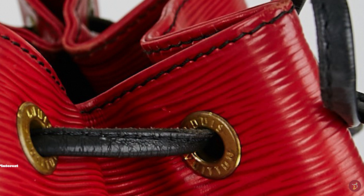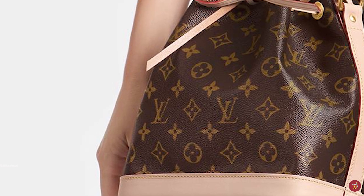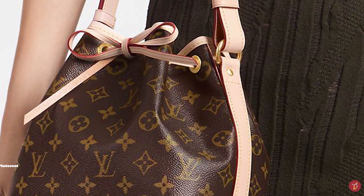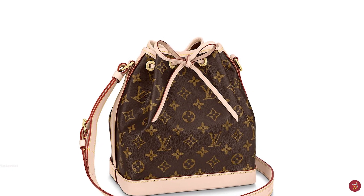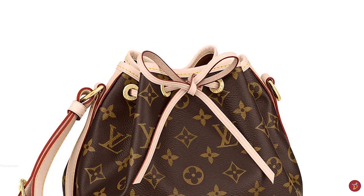The bucket bag as we know it now was not originally intended as a bag to hold personal belongings. The Noé bucket bag was initially designed as a functional piece — a practical bag used to serve as a carrier for champagne bottles, five bottles to be exact, with four around the base and one in the middle when placed upside down. The drawstring closure was used to cinch the bag top together to ensure the bottles didn't rattle around and break.